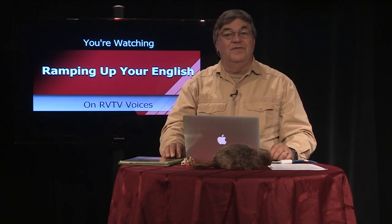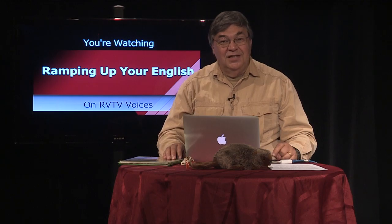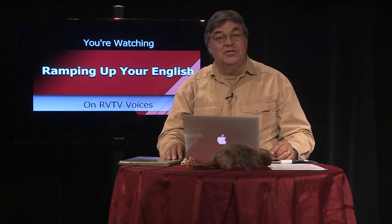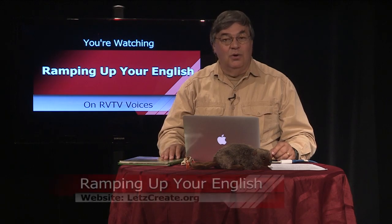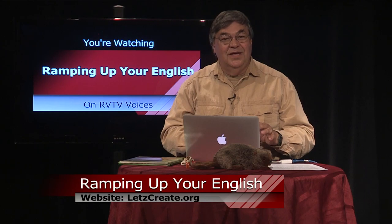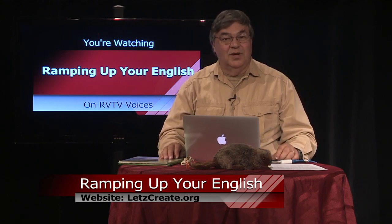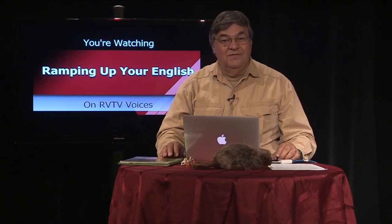This review of the animal report project includes a dizzying list of past episodes that focused on different parts of the report. Don't worry about remembering that information — I have it posted on a chart on my website, letscreate.org, that correlates these episodes with the report topics. Visit that website for all the support materials for this episode, as well as for all episodes of Ramping Up Your English. And with that we conclude segment two of episode 76.